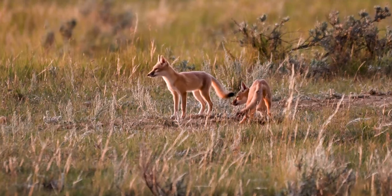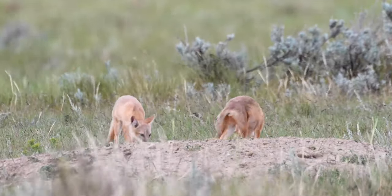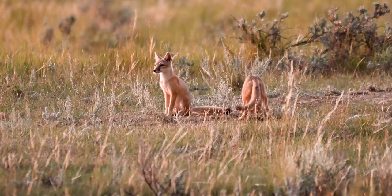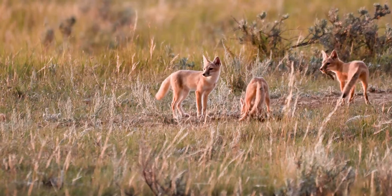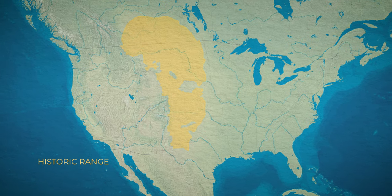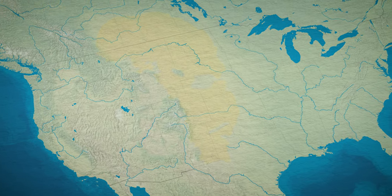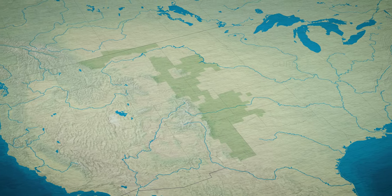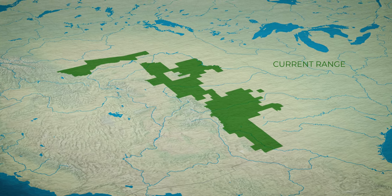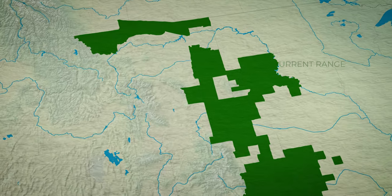I think they're beautiful — they are spectacular. Swift foxes are smaller than a house cat. They have these long tails with a black tip and they eat very small food items like insects, crickets, grasshoppers, or really small rodents. In the mid-19th century they were eliminated to almost 10 percent of their range. Today, thanks to conservation efforts, they occupy more than 40 percent of their historic range, but unfortunately that range is still fragmented.